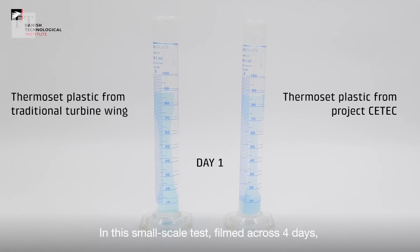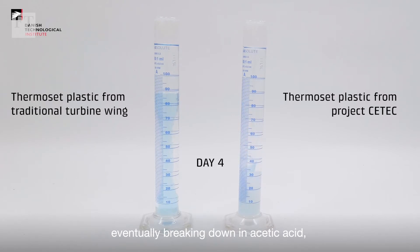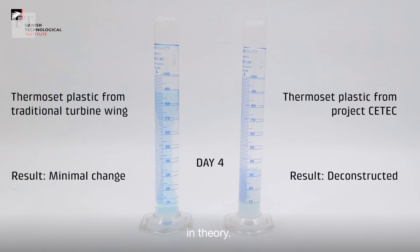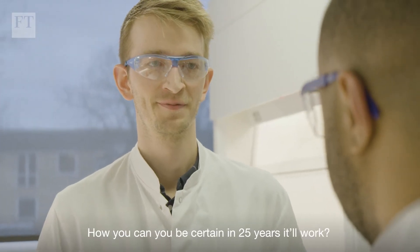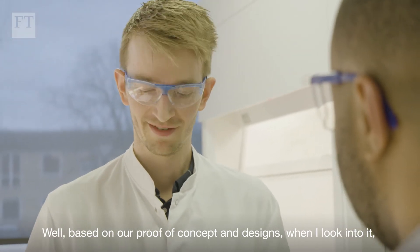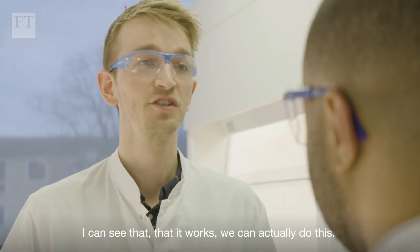In a small-scale test filmed across four days, the tube on the right of screen shows a new thermoset plastic developed by CTEC eventually breaking down in acetic acid, demonstrating that deconstructing these new blades can work in theory. This is a proof of concept. Based on the science, we can see that it works — we can actually do this.